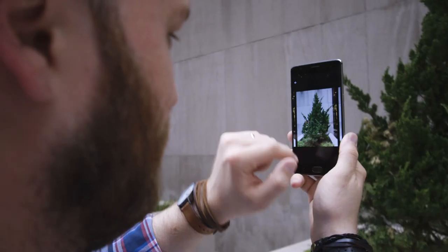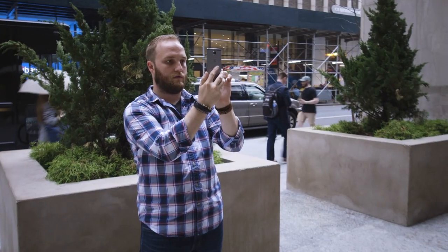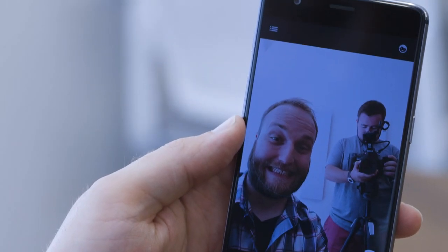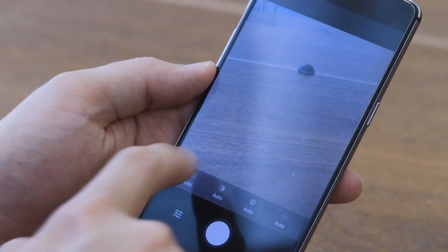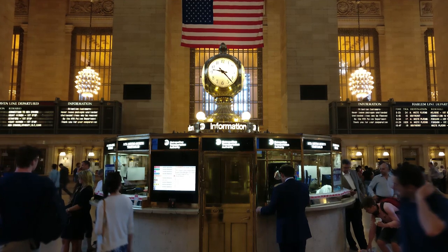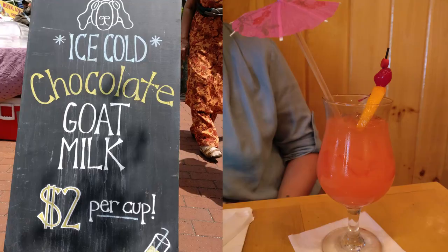At this price you might expect to get a mediocre camera, but the OnePlus 3's 16-megapixel camera has an f/2.0 optically stabilized lens and it takes actually really good photos. It's fast to launch, fast to capture, and it comes with a manual mode for even more control. It's not as good as the Galaxy S7 in low light, but it's still very respectable — it's kind of like the best camera from last year's Android flagships, which is still pretty high praise.